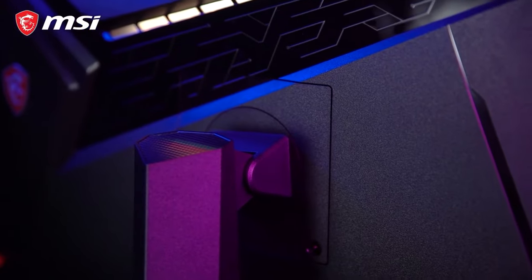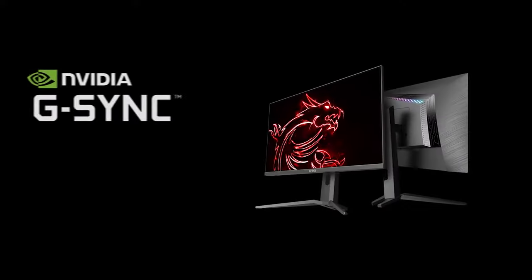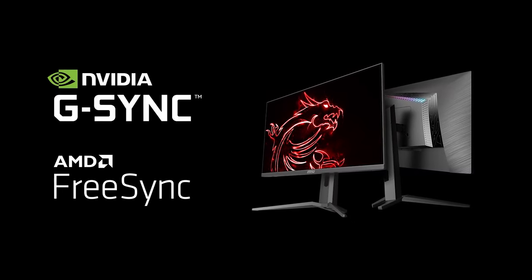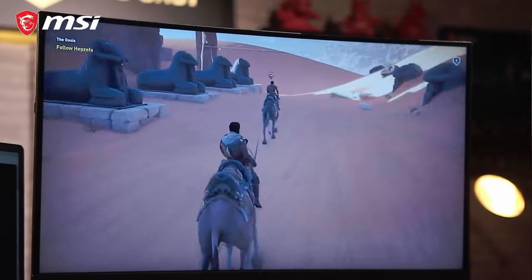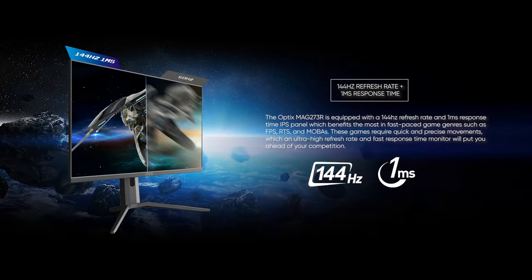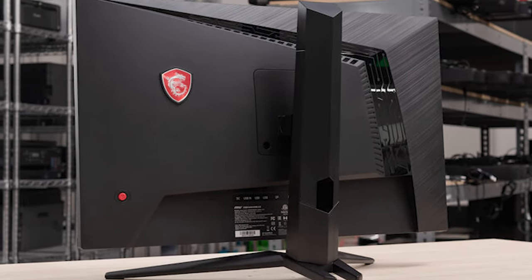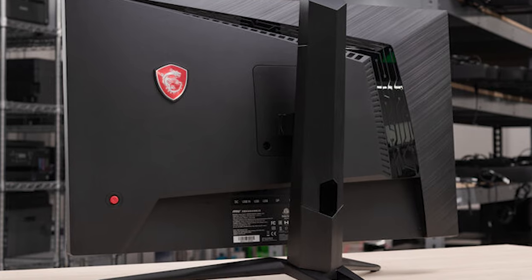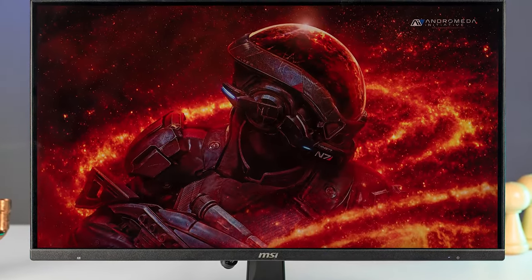Whether you're tracking enemies in a first-person shooter or racing in a fast-paced game, you'll appreciate the monitor's ability to keep up with the action. One standout feature of the Optix MAG273R is its RGB lighting. With customisable RGB lighting on the back of the monitor, you can personalise your gaming setup and create a dynamic ambience, matching the lighting to your gaming rig or room decor for a truly immersive experience.